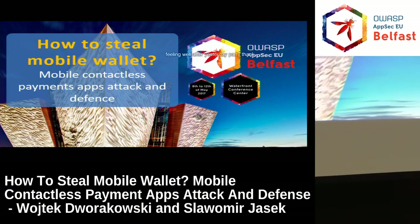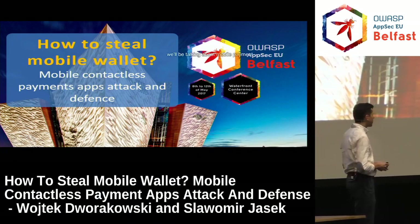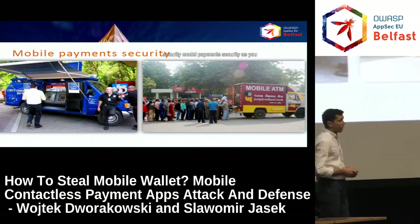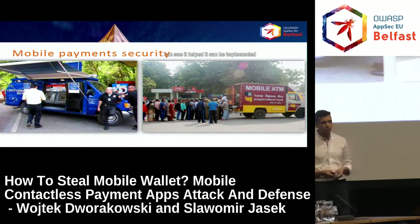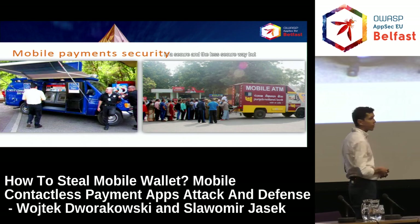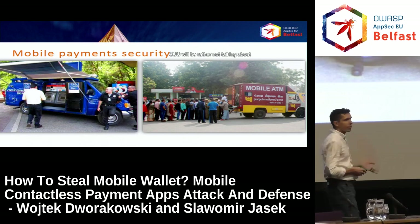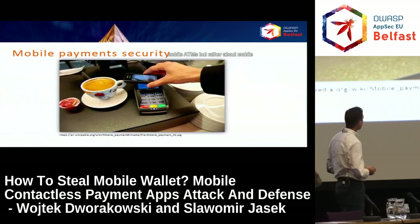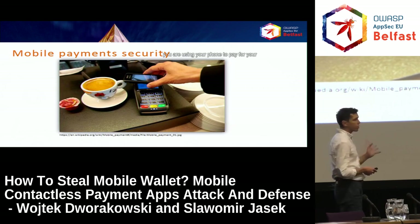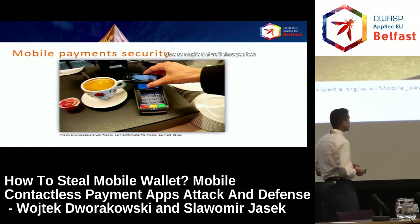Good morning, everyone. I hope you are feeling well after yesterday's party. Thank you for coming. We'll be talking about mobile payment security. Mobile payment security can be implemented in a secure and a less secure way. But seriously, we'll be talking not about mobile ATMs, but rather about mobile contactless payments when you are using your phone to pay for your coffee, your beer, or at a grocery store.